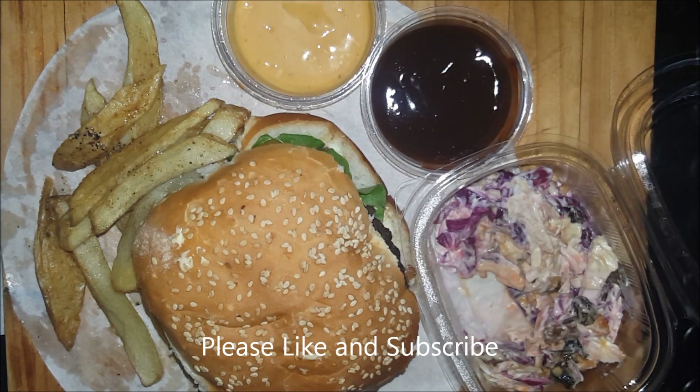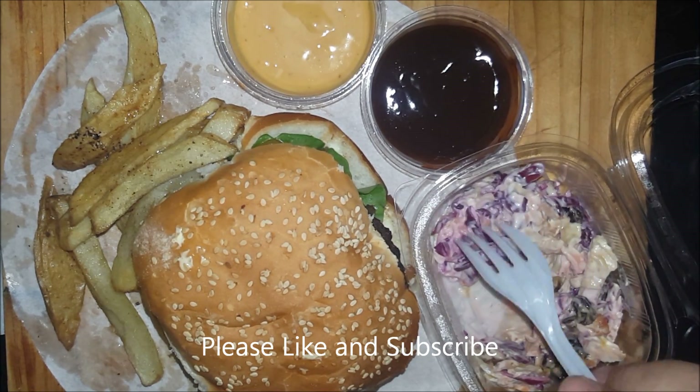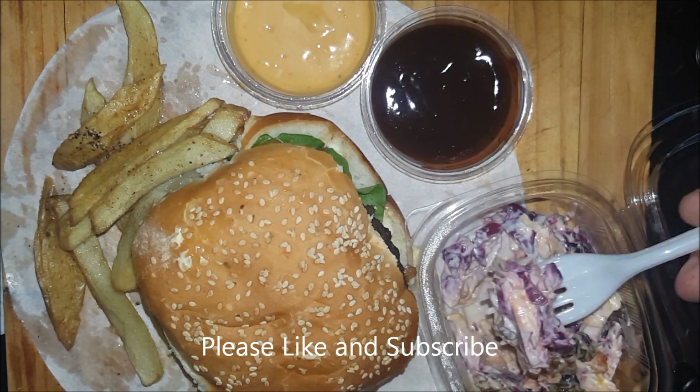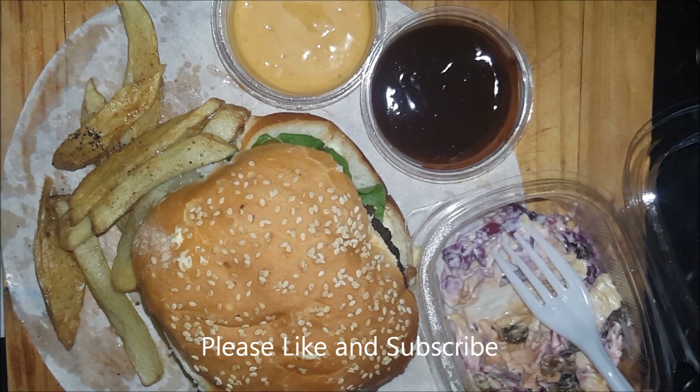And mayo. The raisins provide a nice sweetness to the tanginess of the mayonnaise, and the coleslaw is also really nice. Let's try another bite — it's very good.